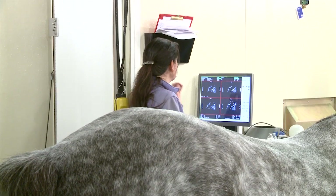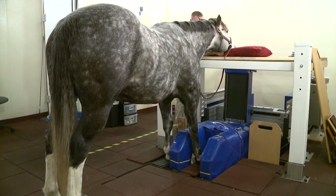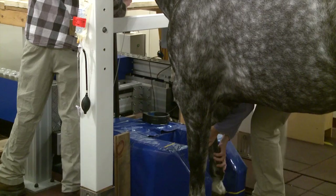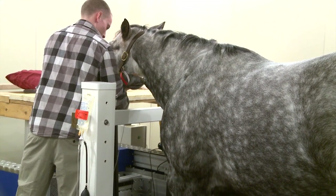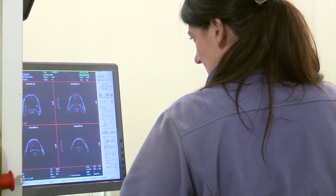The beauty of doing a standing MRI is whatever lesion your horse has when he walks into the machine is the same lesion he has when he walks out. There's no chance of injuring himself or further injuring an already injured area recovering from general anesthesia. So it's safe, it's accurate, and if it's done early it's much more economical.